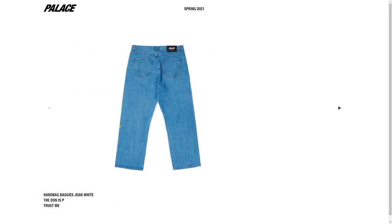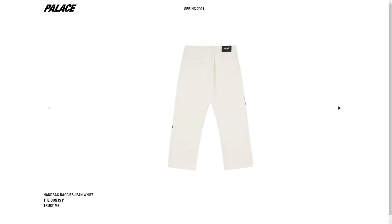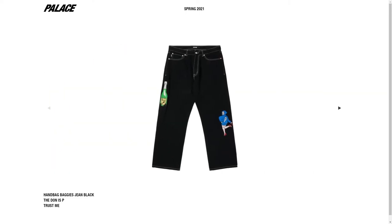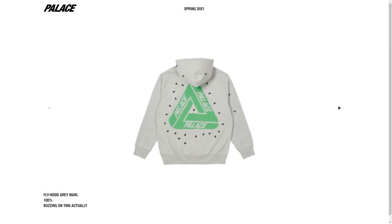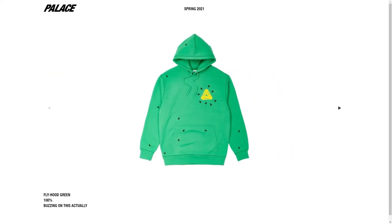Handbag jeans are dropping in three colors: heavy stone wash, white, and black. Personally, I don't like these jeans — I'm not going to comment on them. If you like them, you like them.